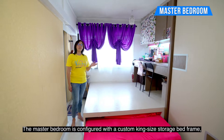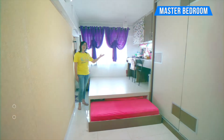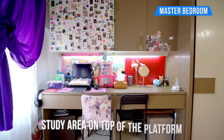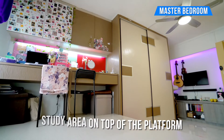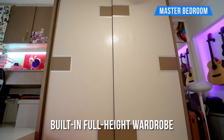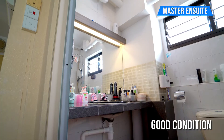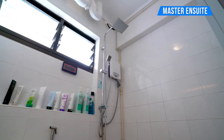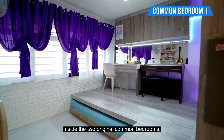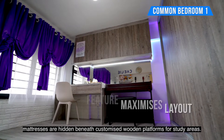The master bedroom is configured with a custom king-size storage bed frame and a corner study. In the other bedrooms, mattresses are hidden beneath customized wooden platforms for study areas.